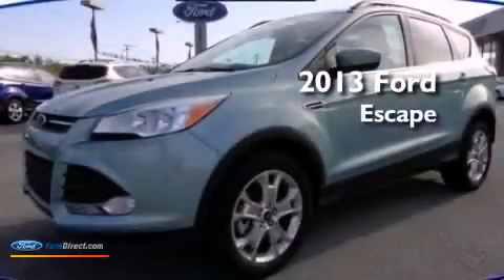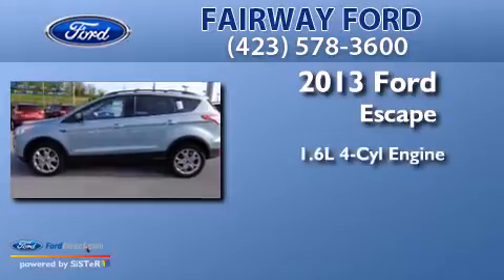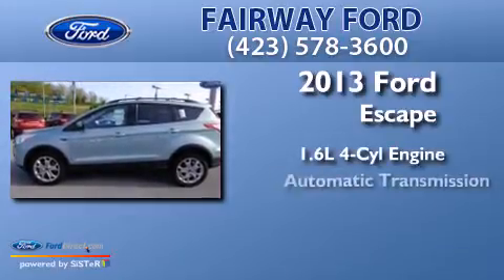This is a brand new 2013 Ford Escape. It has a 1.6-liter four-cylinder engine and an automatic transmission.